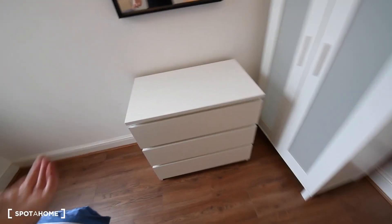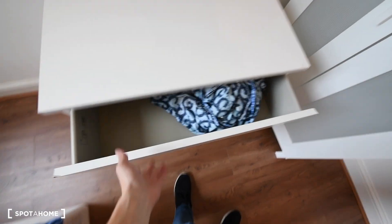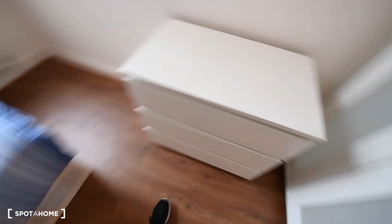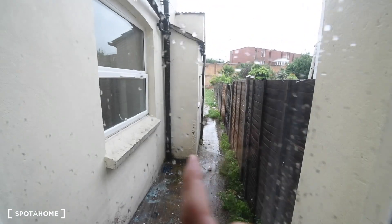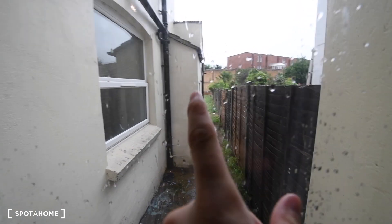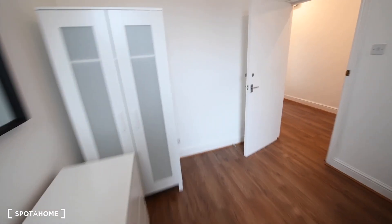And next door we have room number two, which looks nice as well. We have the same wardrobes, slightly smaller. Chest of drawers here. The double bed. Here we have views to the back of the house and the garden is just there. So this is room number two.